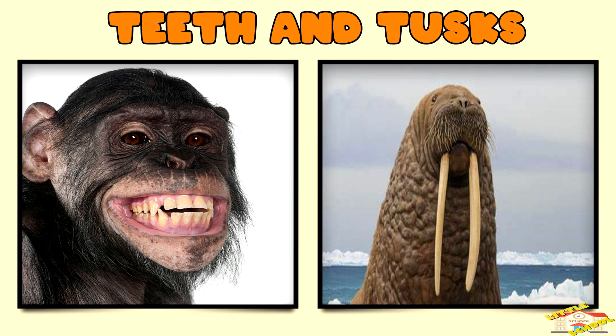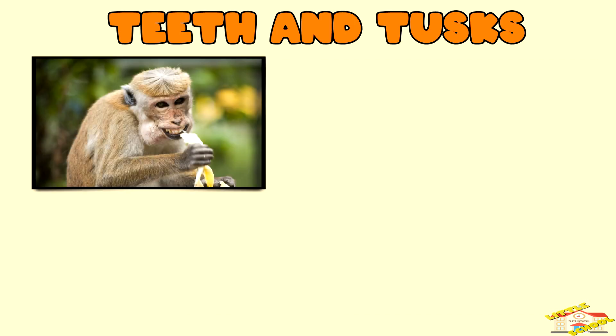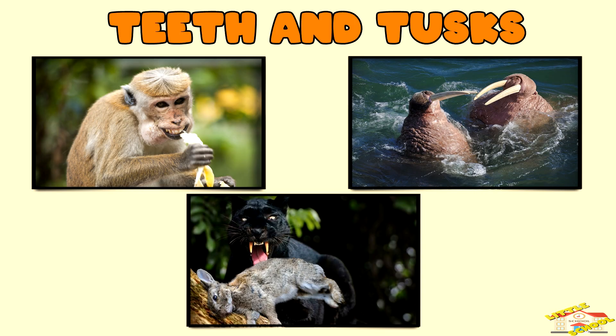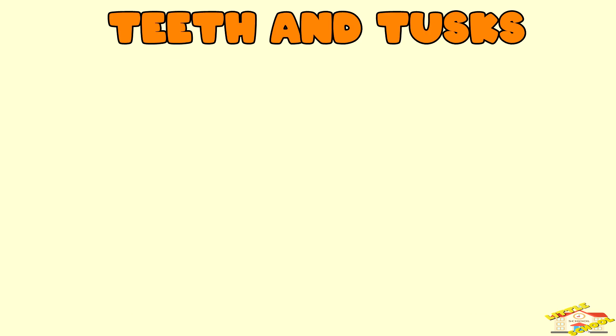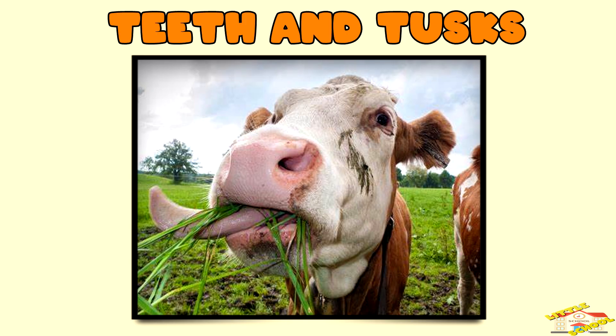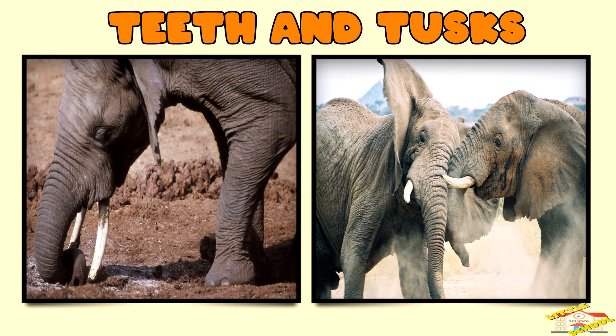Teeth and tusks — teeth and tusks are used for eating, hunting, and defense. Sharp canine teeth, like those of lions and wolves, are used to tear meat. Flat molar teeth, like those of cows and deer, are used for grinding plants. Tusks, like those of elephants, are elongated teeth that can be used for digging or fighting.